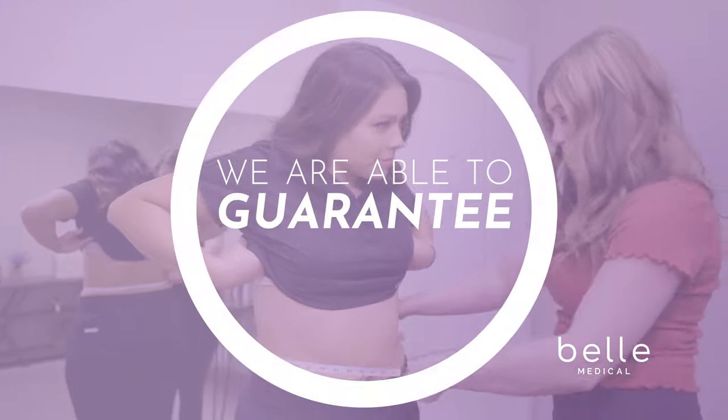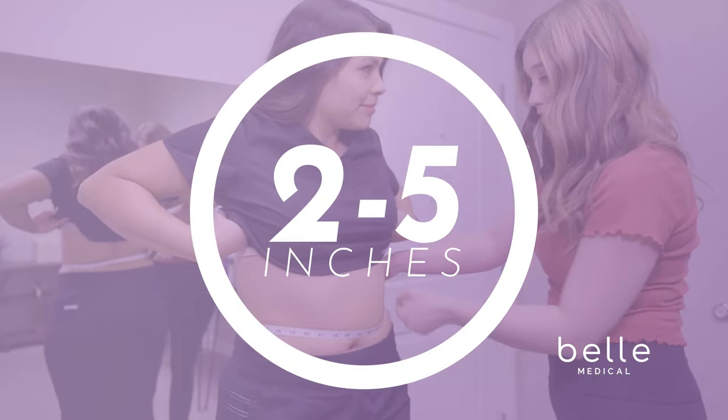We're able to guarantee a minimum of two to five inches of permanent fat loss after just one visit. A Bell Medical patient can get back to work as soon as the very next day.